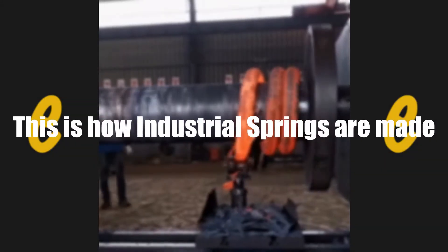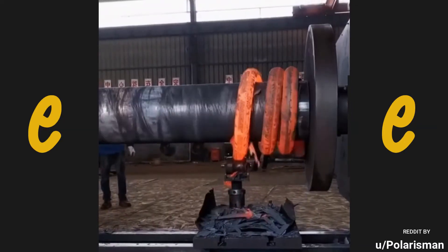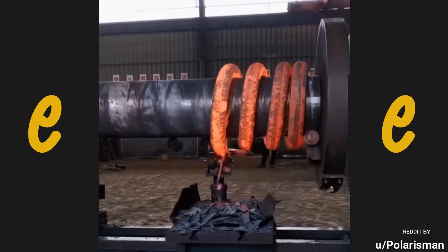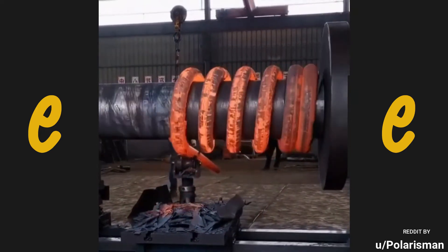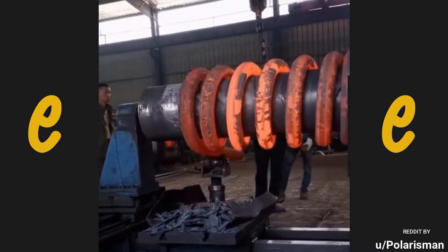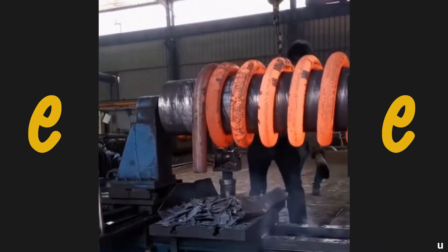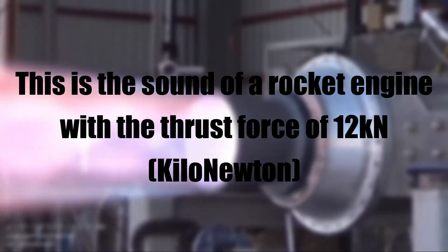This is how industrial springs are made. This is the sound of a rocket engine — please be aware of the sound.